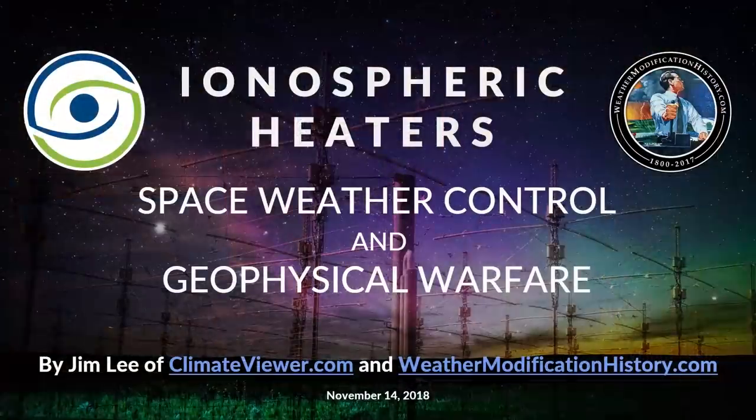Welcome, ClimateViewer viewers. This is Jim Lee from ClimateViewer News with facts minus fear porn, here to do a presentation about ionospheric heaters, space weather control, and geophysical warfare. This is going to be a pretty informative presentation; I've spent about a week on it and have a lot of references to go through. This presentation is free of charge, is public domain, and you are free to download it and distribute it to anyone you like.